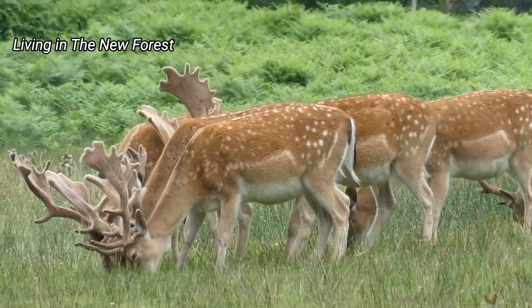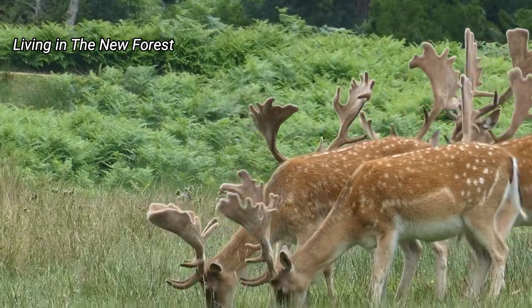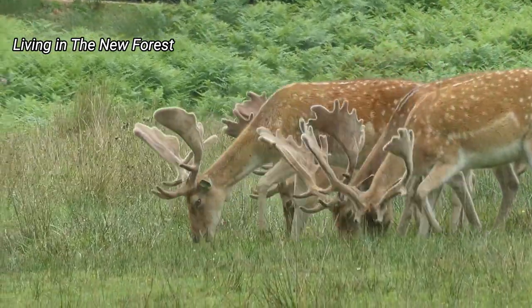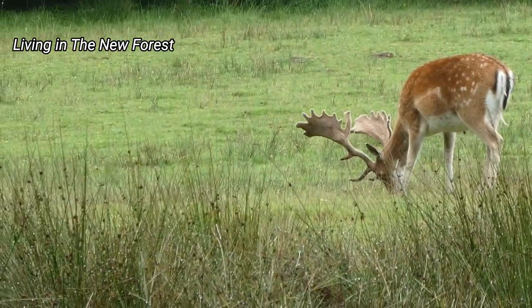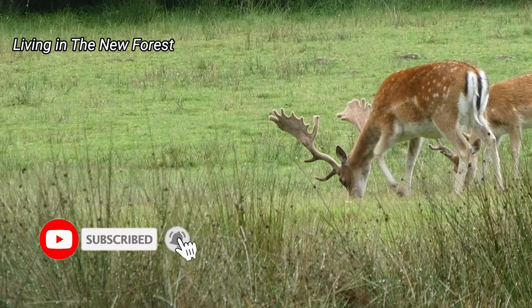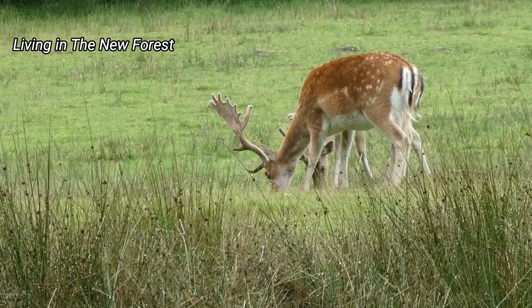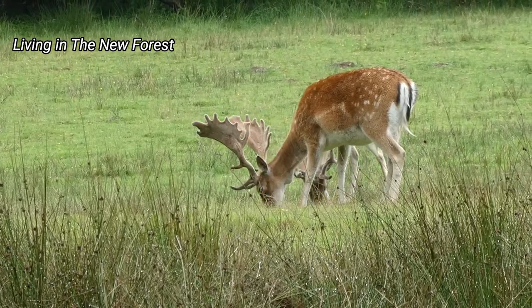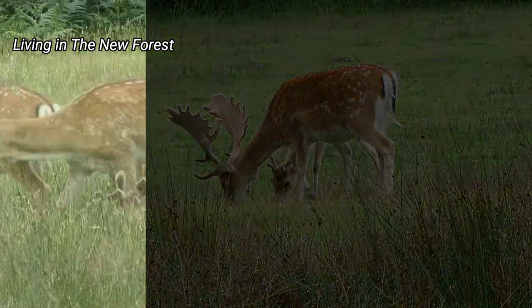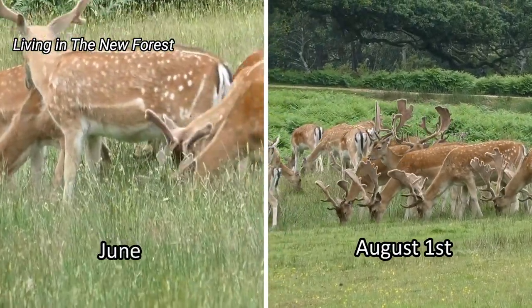The bucks are all happily living together at this time of year. When the rutting season draws near, the strongest bucks will make a territory for themselves called a stand, and they'll have a group of females, or does. The dominant bucks will have to fight off other bucks who fancy their chances to take over the does. But all that's in the future — at the moment, all is harmony with the fallow deer herd at Boulderwood.